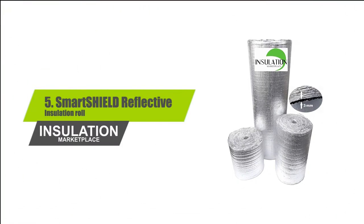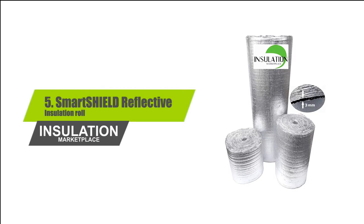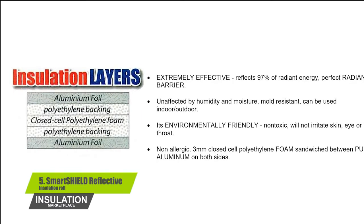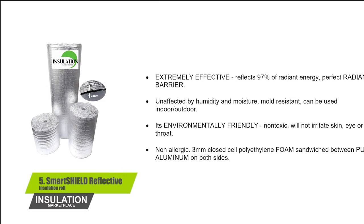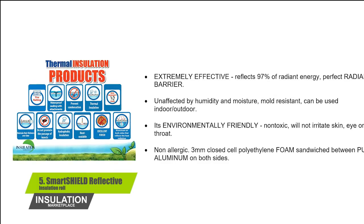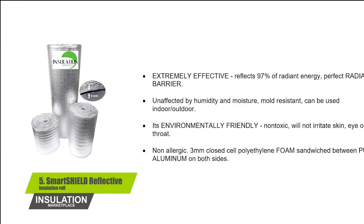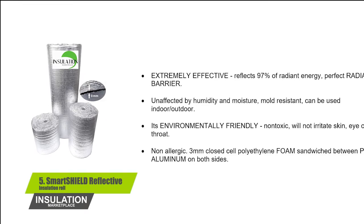Number 5: Smart Shield Reflective Insulation Roll. Extremely effective, reflects 97% of radiant energy — a perfect radiant barrier. Unaffected by humidity and moisture, mold resistant, and can be used indoors or outdoors. It's environmentally friendly, non-toxic, and will not irritate skin, eyes, or throat. Non-allergic. Features 3mm closed cell polyethylene foam sandwiched between pure aluminum on both sides.